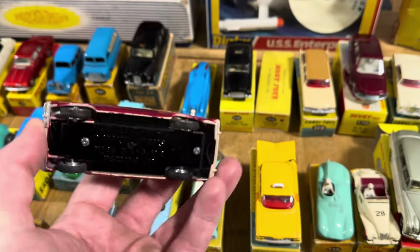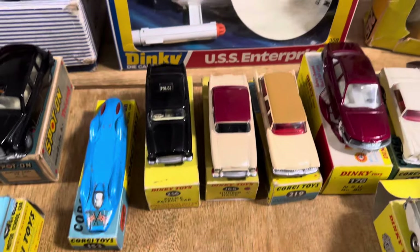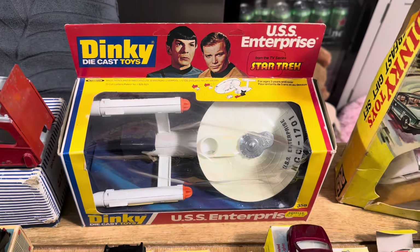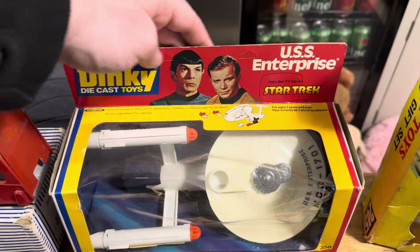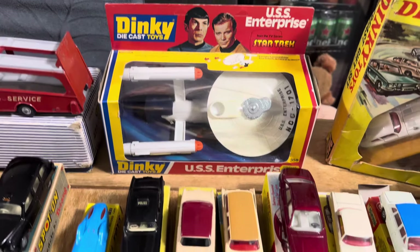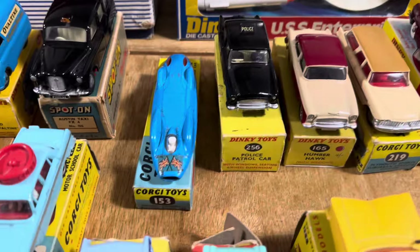To be fair I could stand here all day and do it all individually because I love it that much. We've got the USS Enterprise behind — anything to do with a bit of Star Trek. Look at that — unpunched as well, which is nice. All the paperwork, all the rockets, the flying discs are with it, little orange capsule pod also there.